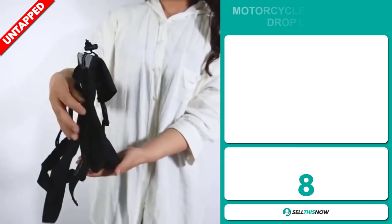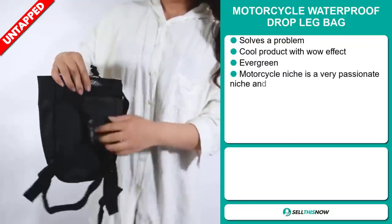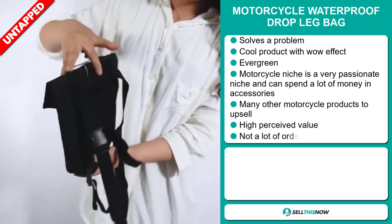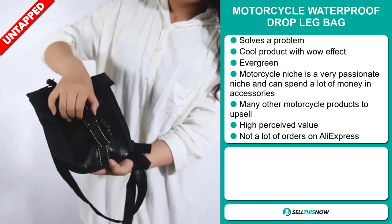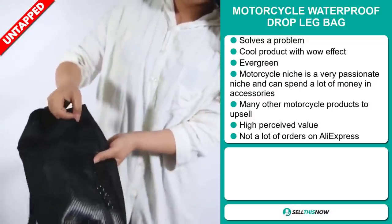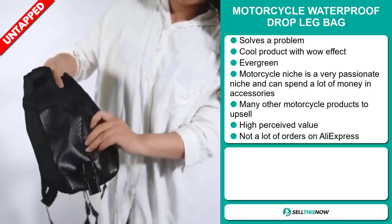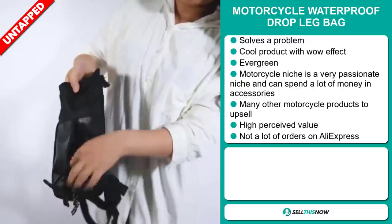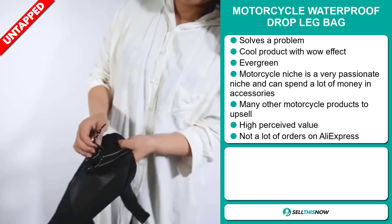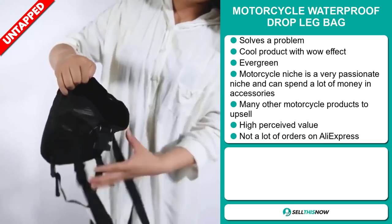Our next product is the Motorcycle Waterproof Drop Leg Bag. Now this is a problem solver. It's definitely a cool product with a wow effect, and it's an evergreen product — you can sell this all year round. The motorcycle niche is a very passionate niche and people spend a lot of money on accessories. There are many other motorcycle products to upsell with, and this item has a high perceived value. We also think it has a lot of untapped potential, with only a few orders on AliExpress so far.